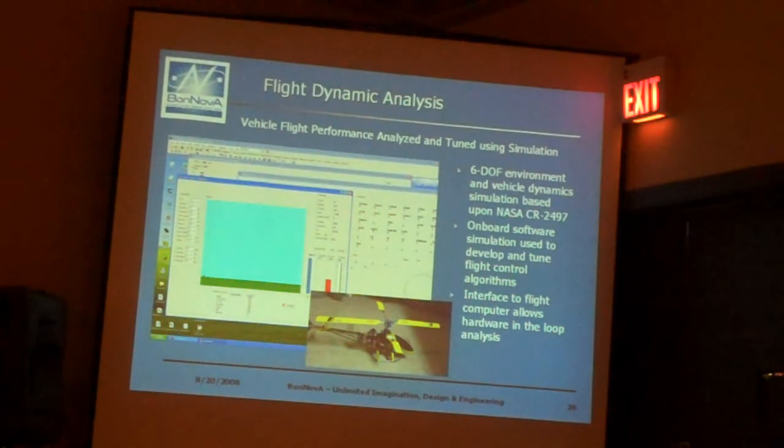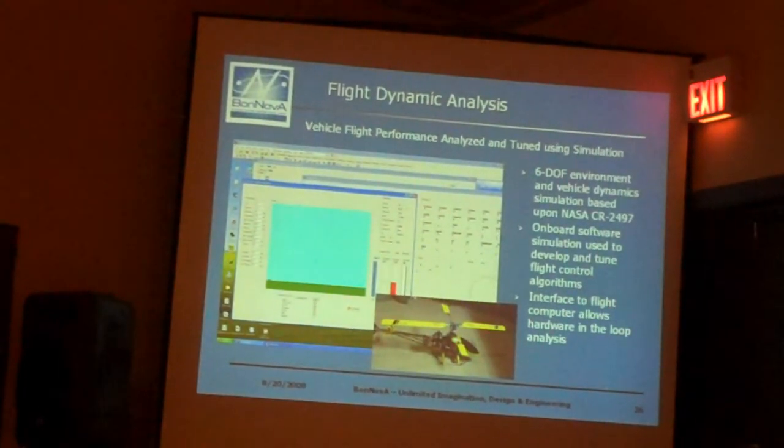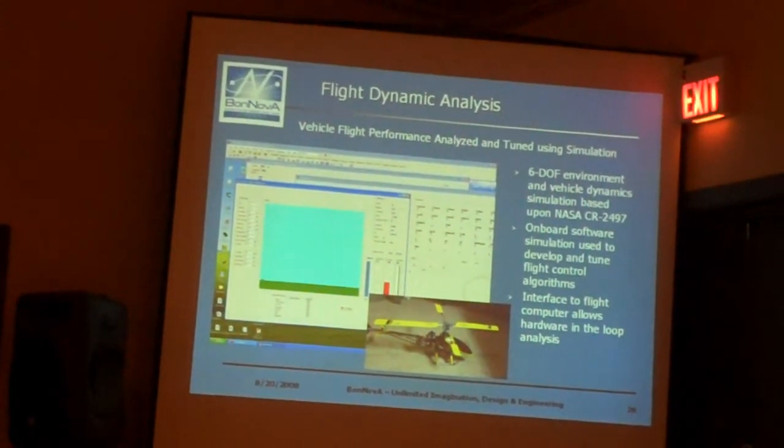We developed an onboard software simulation that could be used so we could do a closed-loop computer simulation right on the desktop computer, or we could hook up to the flight computer, download the flight software onto it, and communicate back — sometimes using parts of the flight computer for control, sometimes just reading back data to see how the sensors were behaving. And that is how we developed the flight software today.